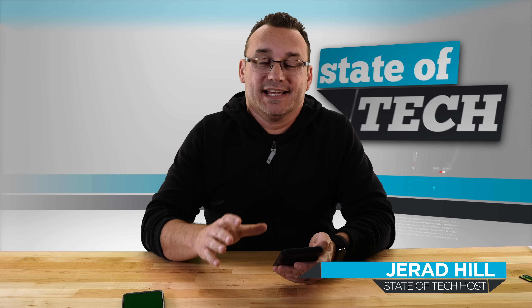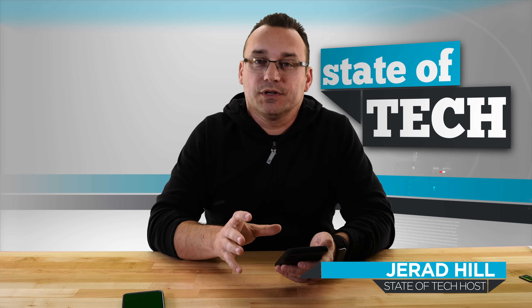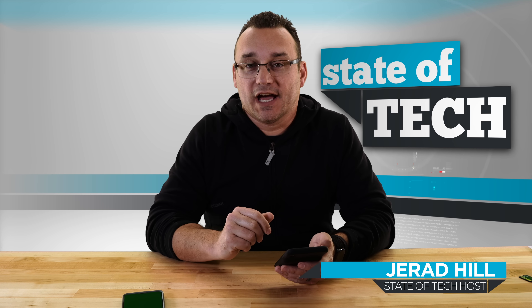Hey, what's up? It's Jared with Stata Tech, and today I'm going to show you everything that I know about using two lines on the iPhone.